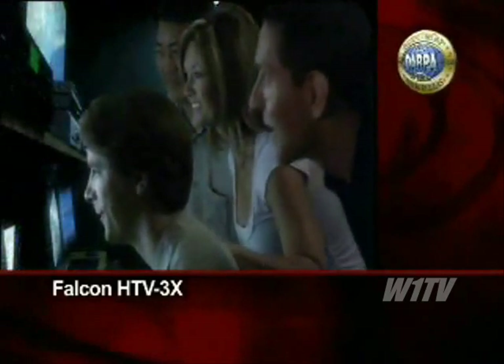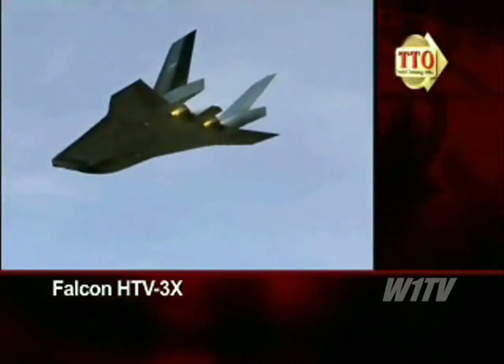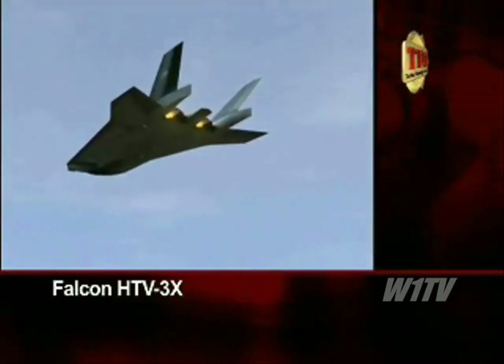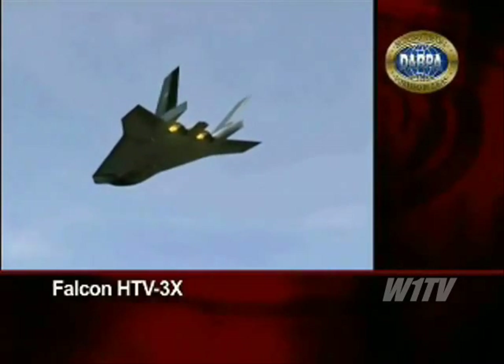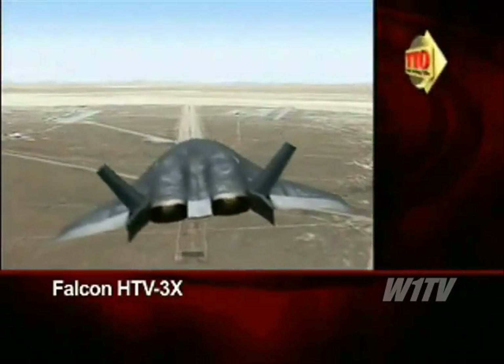With the critical phases of this flight complete and flight test data recorded, it is time for a safe return home. Slowing down, the vehicle transitions back to its turbojets, and the HTV-3X begins its final approach to Edwards Air Force Base.